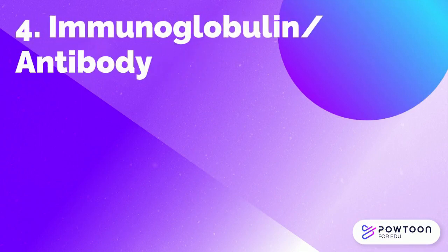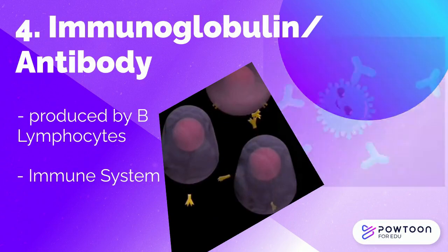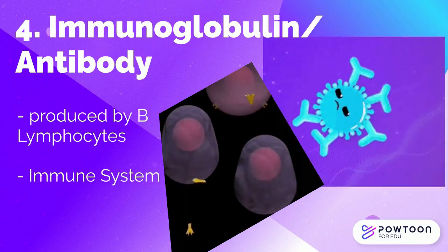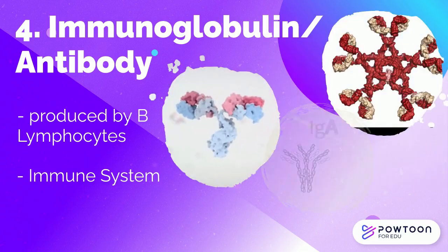Immunoglobulins, or antibodies, are produced by B-lymphocytes that provide essential immunologic protection against life-threatening infections. Examples of immunoglobulins are IgG, IgM, and IgA.